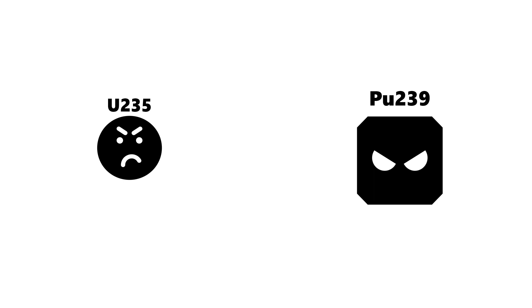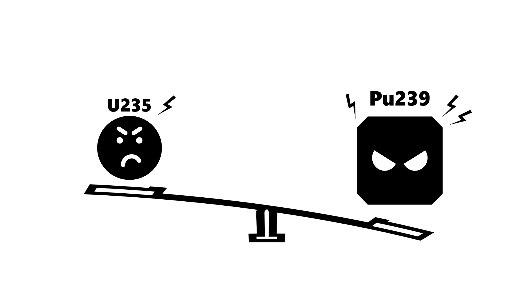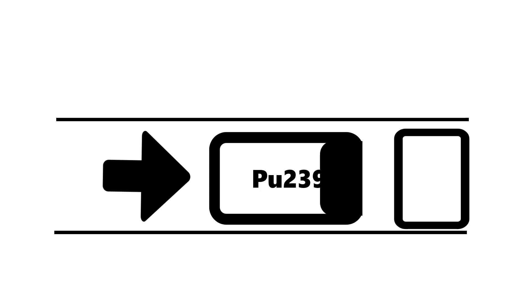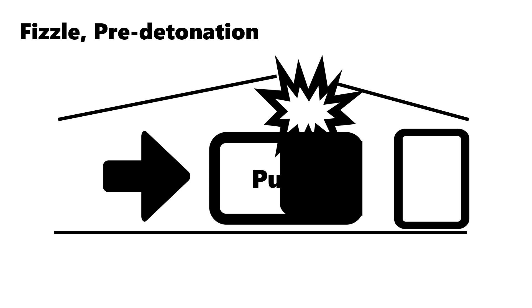Let's talk about the characteristics of plutonium. Compared to uranium-235, it is heavier in weight and has more severe anger control issues. While uranium-235 gets angry after thinking about a situation, plutonium is a guy who punches first before thinking. Because of this characteristic, plutonium cannot be used for gun-type nuclear weapons. Since plutonium gets upset faster than uranium does, it releases anger very rapidly at a very early stage. Therefore, nuclear weapons often break down before fully burning up the plutonium fuel. This phenomenon is called fizzle.